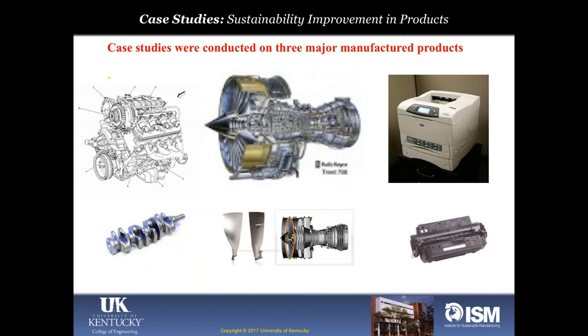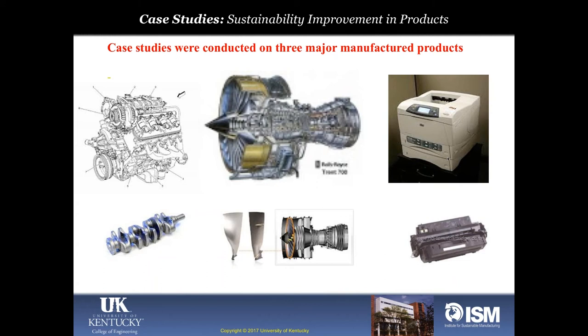These studies were completed with three large companies providing real products for application. A crankshaft was chosen from Toyota, fan blades from General Electric Aviation from their aircraft engine, and a toner cartridge from Lexmark. We applied our metrics-based methodology to assess the sustainability content of these products, and the companies appreciated the work and continued using the methodology after the project was completed.